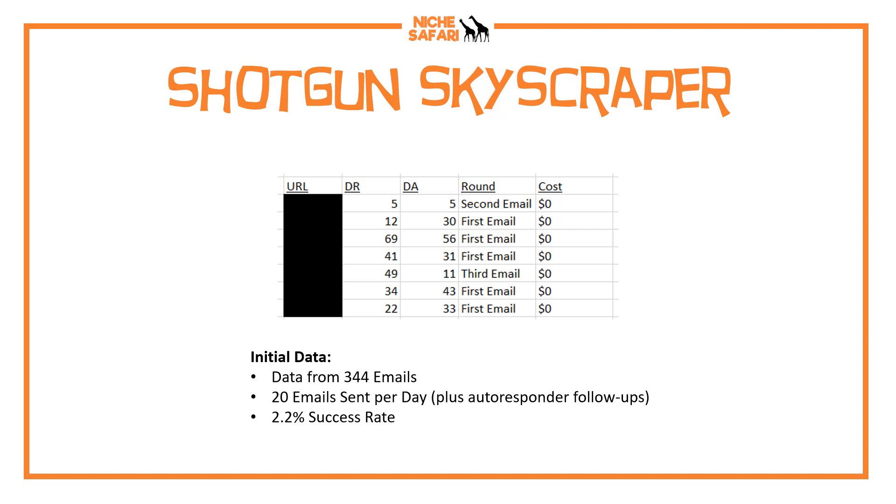I've done shotgun skyscraper this month for this site and another site I have, and I got similar results — a success rate of around 2%. So for every hundred emails I sent, I landed about two links. You can see the links here with the domain rating and domain authority. DR is the Ahrefs metric and DA is the Moz metric, measuring the authority of the websites where I got the links from. There's a range — the first one is a very young website with DR 5, but it goes all the way out to a DA 69, DR 69 / DA 56, so that's a pretty authoritative site.